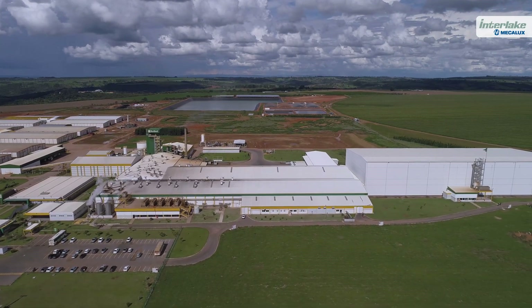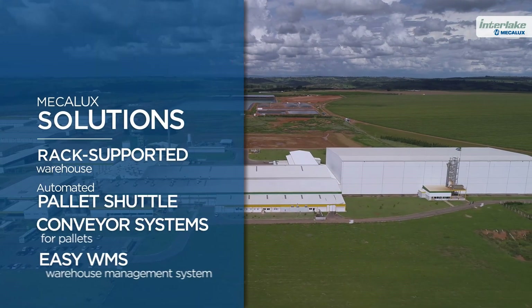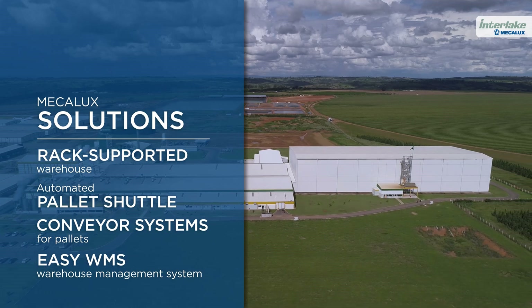Mechalux. Always innovating. Always offering the best solution to satisfy our customers' needs.